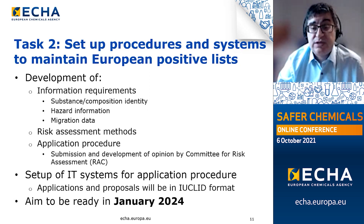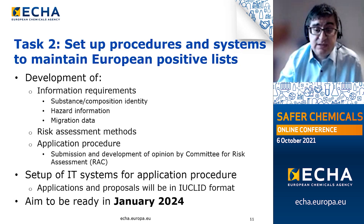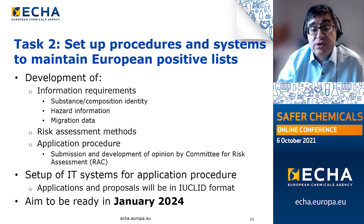Please note the two key terms: an application is a dossier submitted to ECHA by industry, while a proposal is submitted by an authority. We are currently developing the procedure through which ECHA's Committee for Risk Assessment, the RAC, will develop an opinion on each valid dossier. As the application procedure will be fully IT-supported, the IT systems required for this are also in preparation.